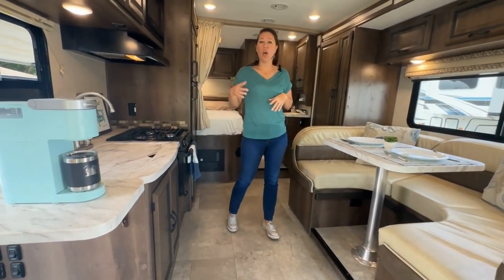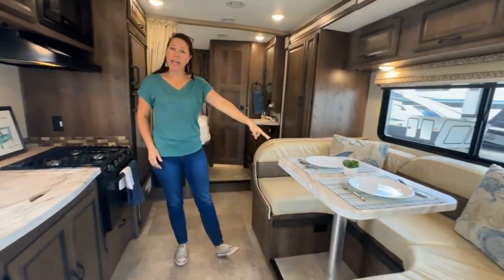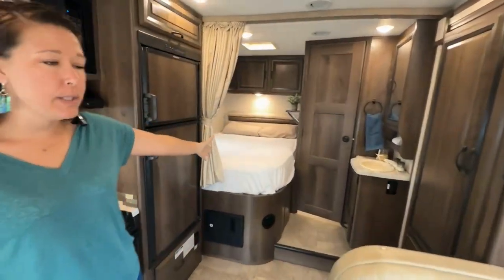Come on in and see it. Welcome to the inside — this is an awesome layout. You have sleeping above the cab, and this makes down into a bed, and then you have your full-size bed that's right over here as well.